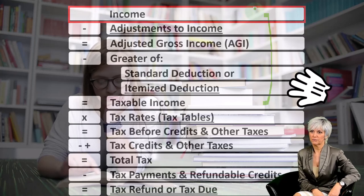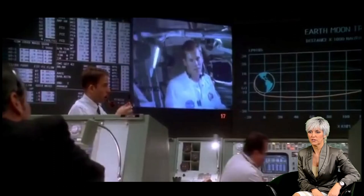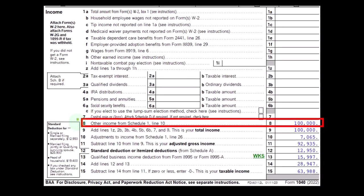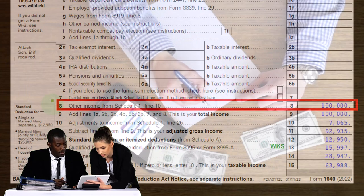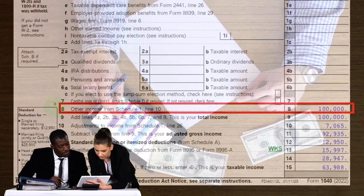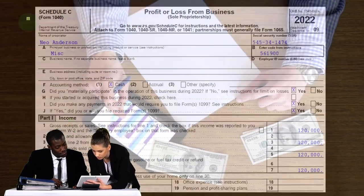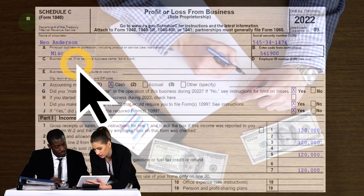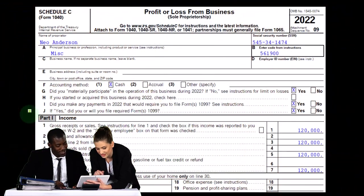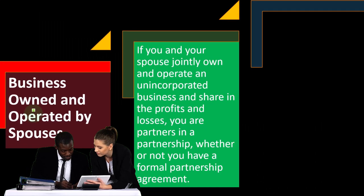The expenses are basically the business deductions. Looking at Form 1040, we're here on line eight — other income from Schedule 1. This flowed in from the Schedule C to Schedule 1 to the first page of the 1040. This is the net income, not the gross income. Here's a Schedule C, which is in essence an income statement — income minus expenses. The net is what flowed through Schedule 1 and to the 1040.